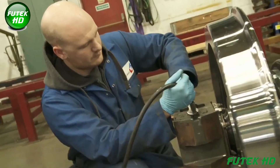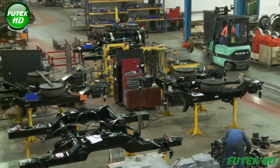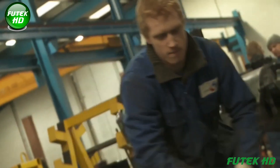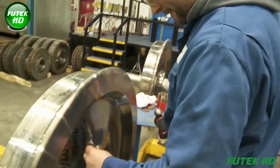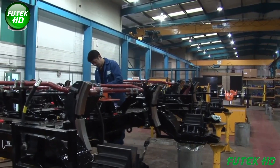LH Group's facility, accredited by the Railway Industry Supplier Approval Scheme, offers unparalleled service to the locomotive industry. With the capacity to handle both small and large volumes, they serve as a one-stop solution for wheelset, bogie, and final drive requirements, maintaining a reputation for excellence and reliability.